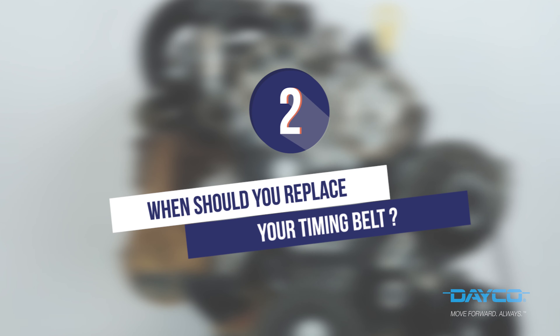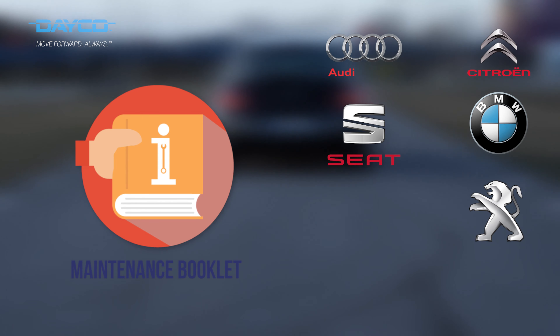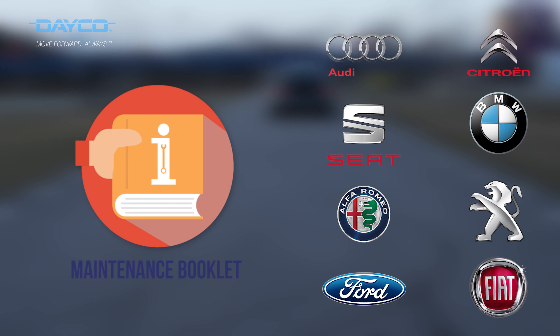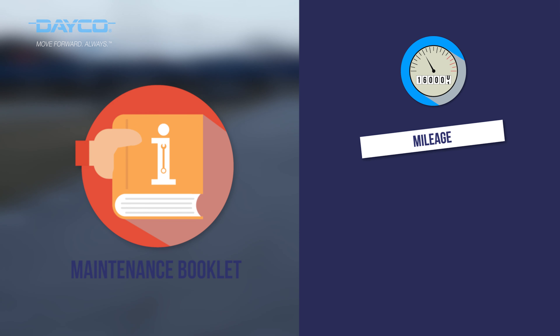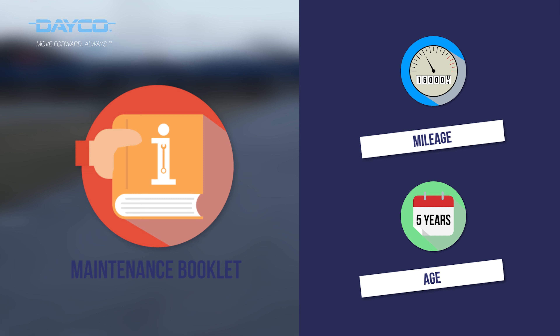When should you replace the timing belt? Each manufacturer has different periods of maintenance. Look at your maintenance manual — the right moment to change the timing belt is often indicated. There are various criteria for replacing your timing belt; it might be the mileage or a maximum lifespan. Everything depends on what finishes first.